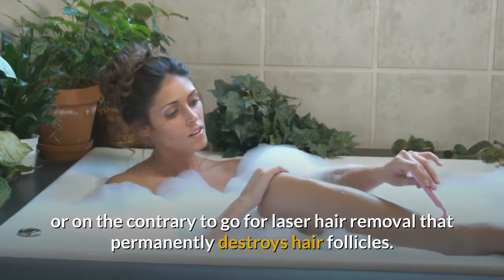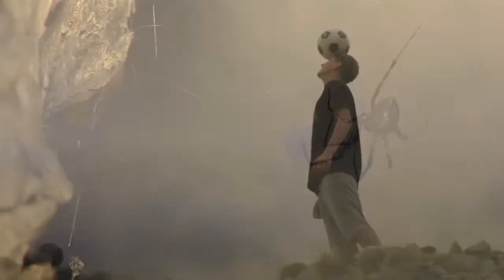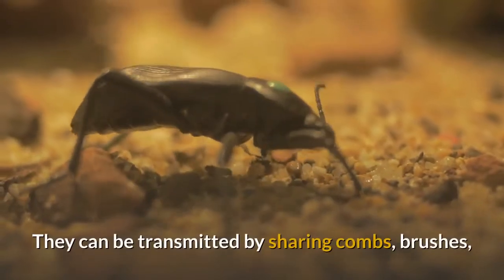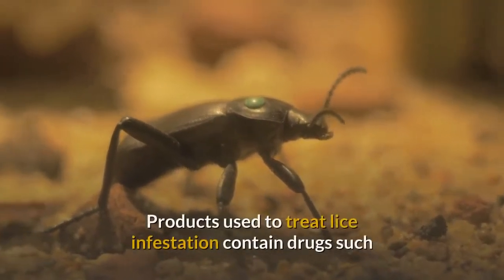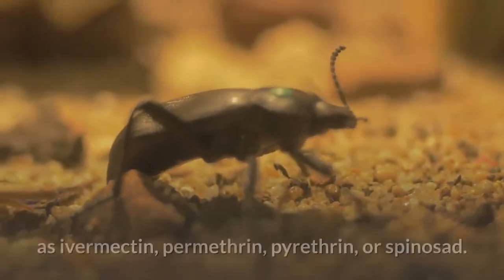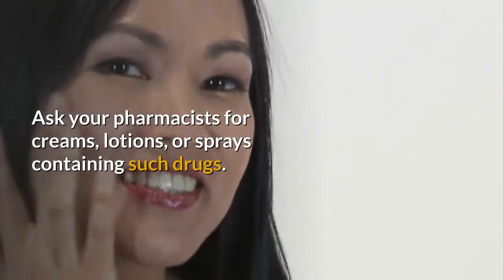Extreme options include stopping shaving and keeping hair and follicles undisturbed, or opting for laser hair removal, which permanently destroys hair follicles. Lice are tiny insects that live in the hair, suck blood, and lay their eggs at the base of hair shafts. They cannot fly from head to head, but can be transmitted by sharing combs, brushes, hair styling utensils, scarves, hats, pillows, and seats.